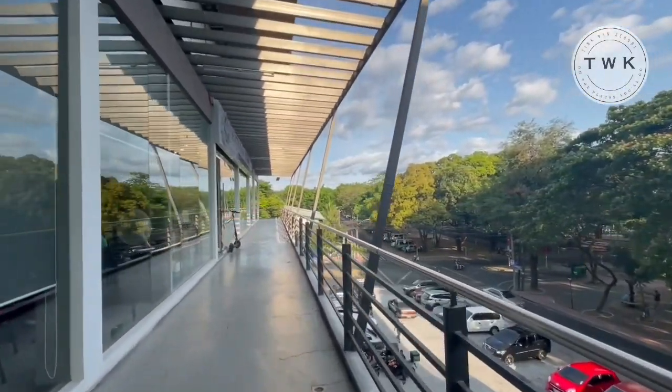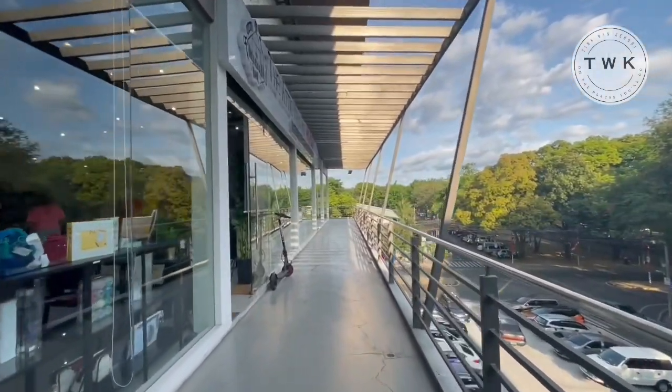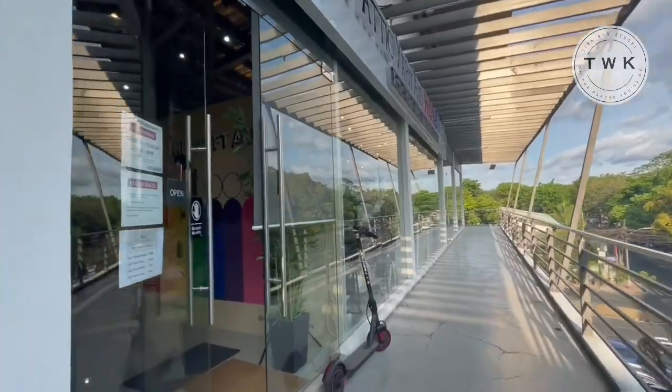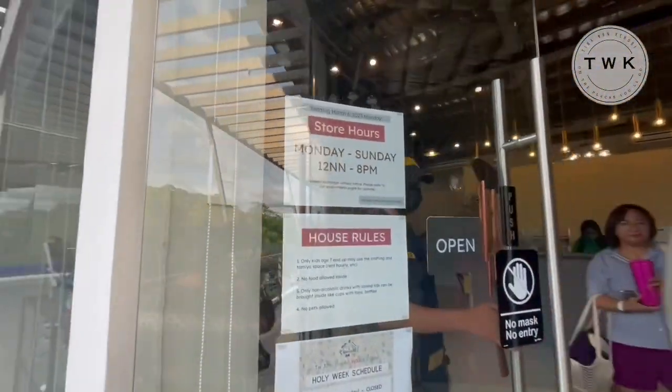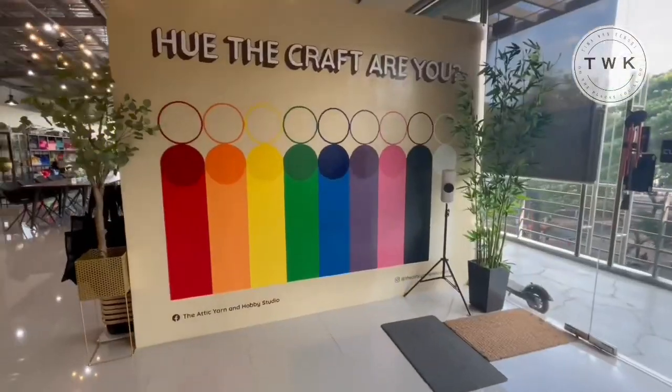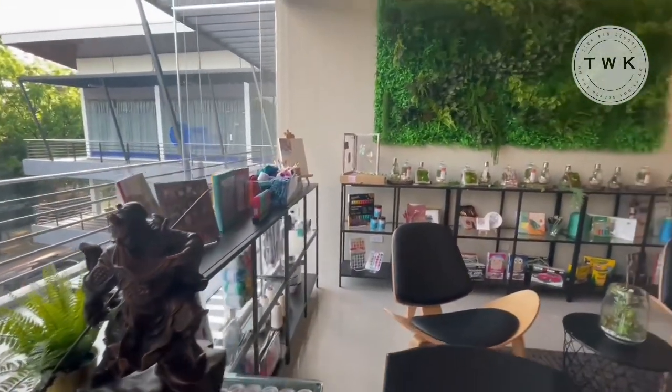It was an Easter Sunday when I checked out their space and they're open. By the door you can see some information about the studio, even the hours of operation. As you enter you'll notice their very famous wall — 'Who the craft are you?' — it's a famous tagline of the studio.